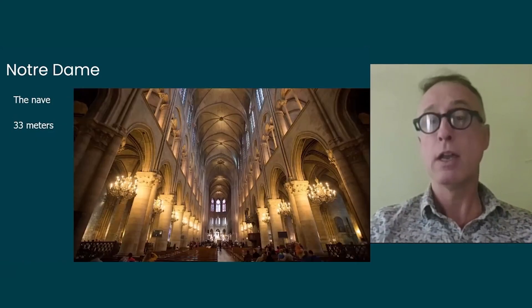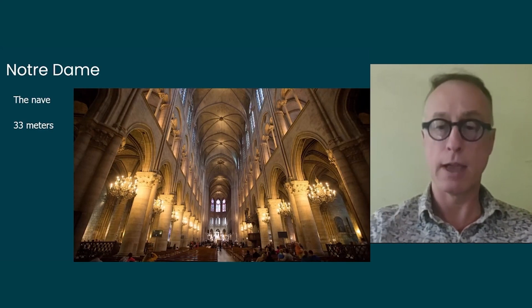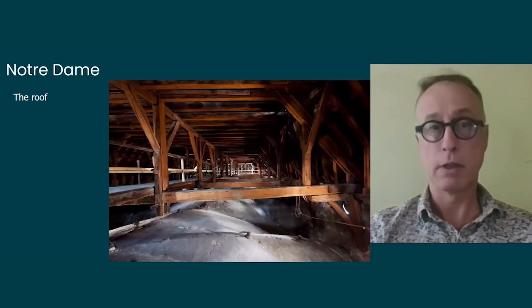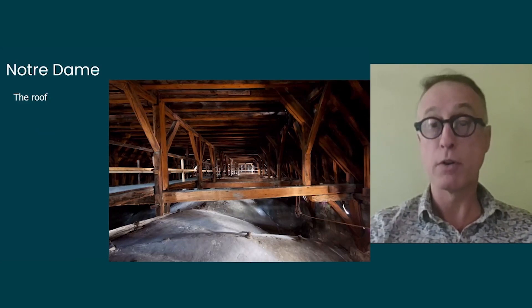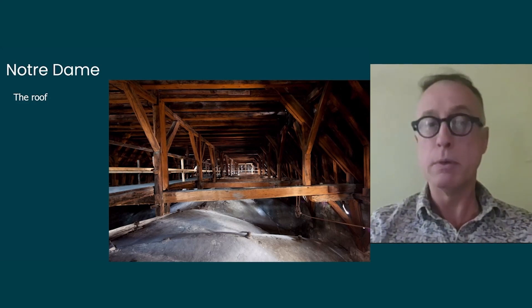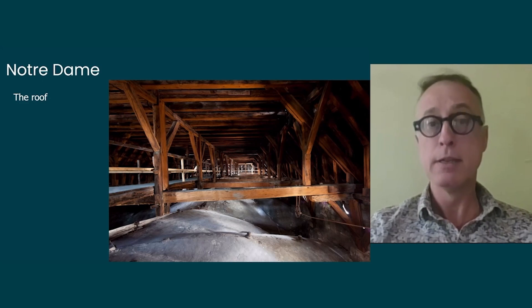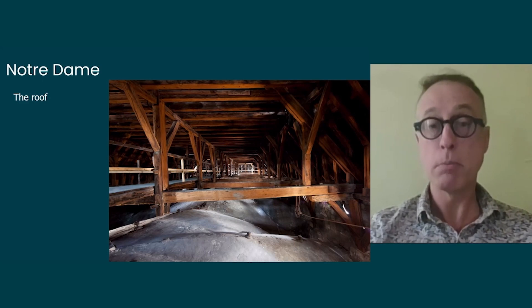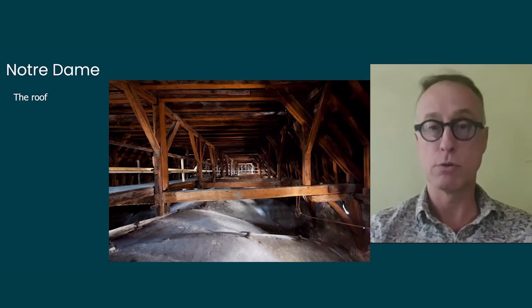Inside the cathedral, the nave was among the most impressive of its time at 33 meters high. It is constituted not of one or two, but of five naves — one central nave with two side naves on each side. Above the central nave stood the roof of Notre Dame, which had survived since the 1220s–1250s and contained beams possibly dating back to the 800s or 900s, since wood was precious and older beams were often reused. Specialists believe some beams were that old.